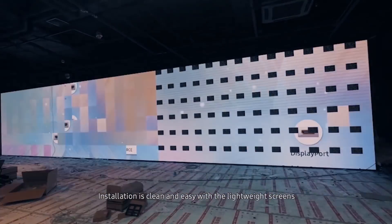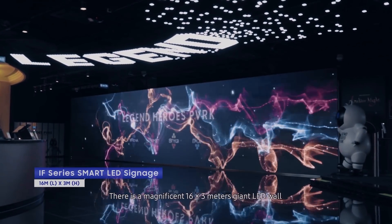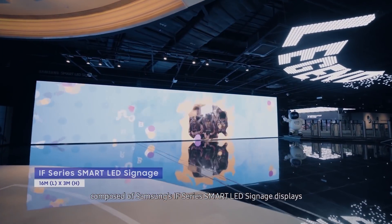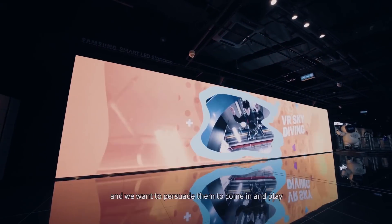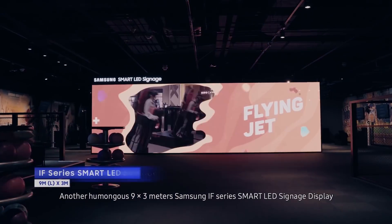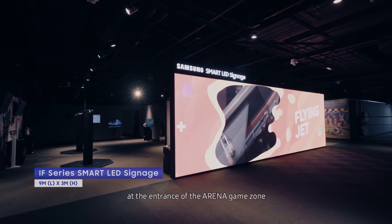Installation is clean and easy with the lightweight screens. There is a magnificent 16 by 3 meter giant LED wall composed of Samsung's IF Series Smart LED Signage Displays at the park entrance area. We want to drive the customer visuals from the entrance and persuade them to come in and play. Another humongous 9 by 3 meter Samsung IF Series Smart LED Signage Display is at the entrance of the Arena Game Zone.